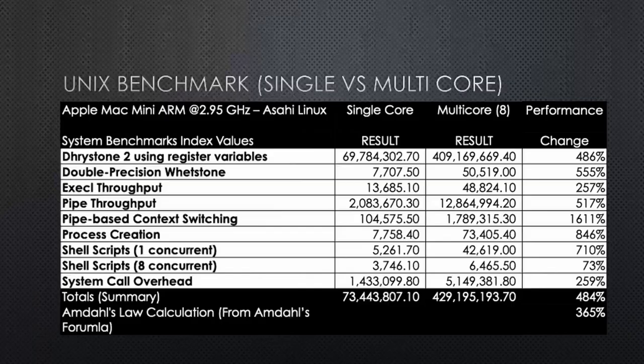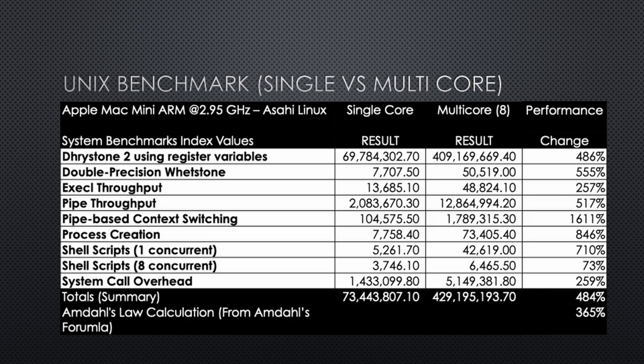The benchmarks I'm going to be using are the Unix benchmark, also known as the Byte benchmark, and the second one will be Geekbench. I chose Geekbench because I had trouble compiling the Unix benchmark on the native Mac — some of the compiler flags are not compatible. My concern was that I could be introducing code that speeds up and gives the Mac an unfair advantage, or slows it down, giving it an unfair disadvantage. So instead, I created two different looks at the system. I have a Mac Mini running Asahi Linux, and I ran the Byte benchmark on that.